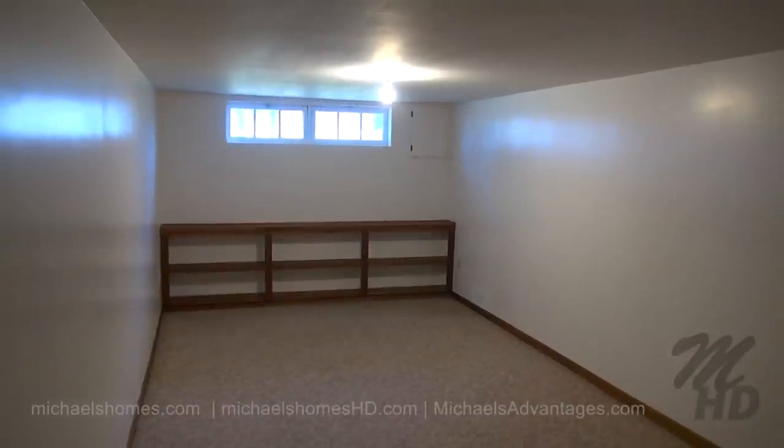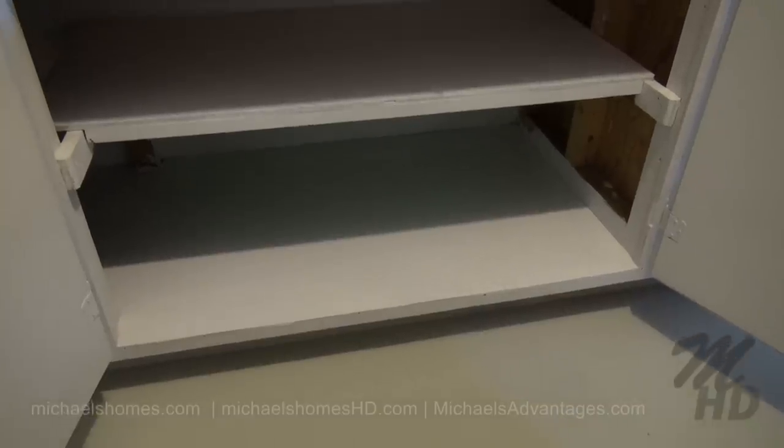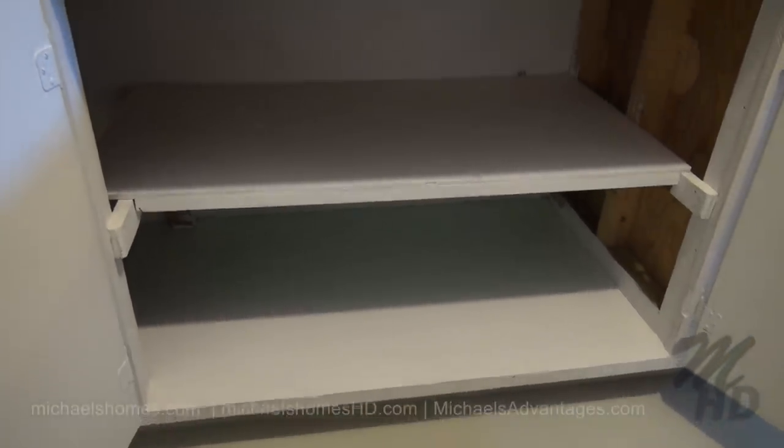Another large room in the basement, which was used as an additional bedroom, office, or workshop. I wasn't kidding when I said even inside the cupboards was painted.